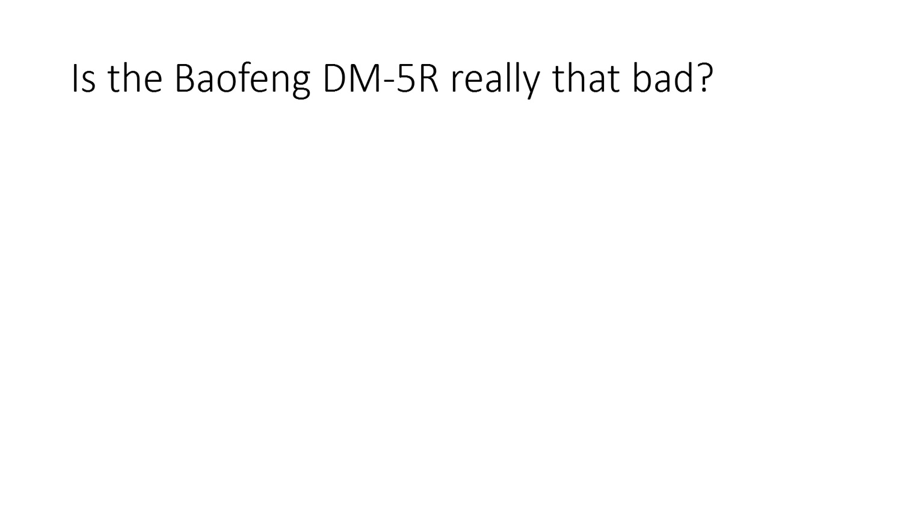Let's get to it. Firstly, let's address the issue: is the Baofeng DM5R really that bad? No, it's not really that bad. People have just been missold the radio and been completely misinformed. And that's why they're giving it bad reviews, because they don't know what the radio actually does.